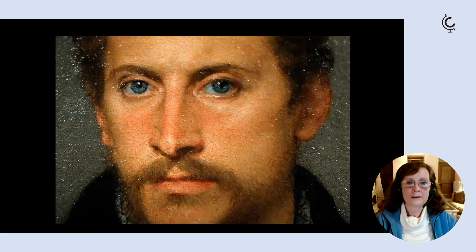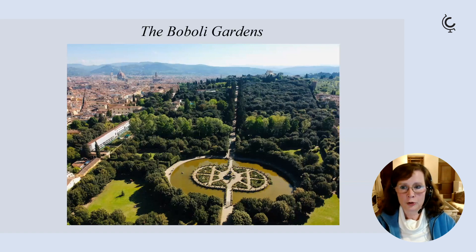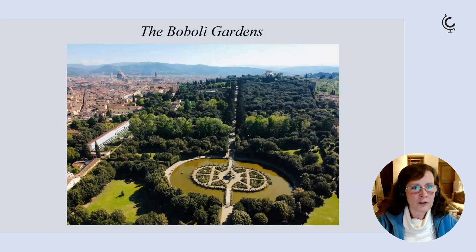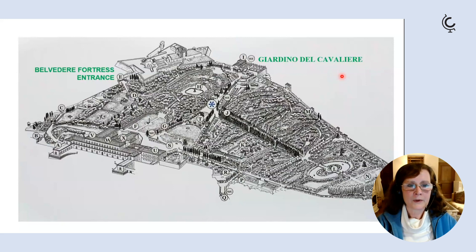Behind the Palazzo are the Boboli Gardens, the largest gardens in Florence, stretching up the hill to the Belvedere Fortress. The ticket also includes the nearby Bardini Gardens. The Boboli is a lovely mix of formal Renaissance Italian gardens with more natural areas of woodland and park-like areas. For the best views, head up to the Giardino del Cavaliere right at the top — it's definitely worth the walk.